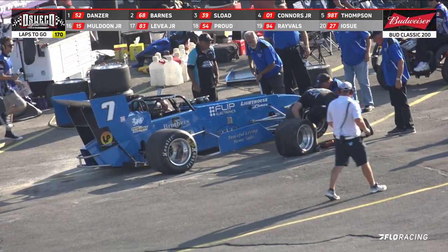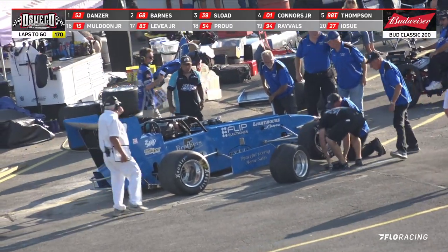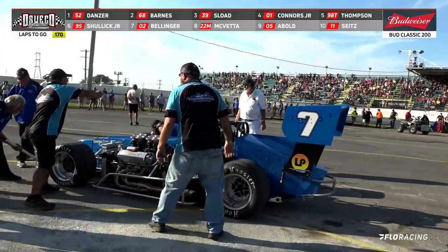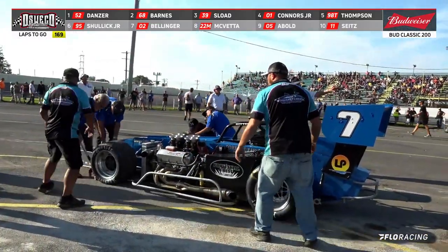Trent is down there. It is a tire change on the right front. We got it covered from up here, Trent — we got a good view of it. They are one tire off and one tire ready to go back on.